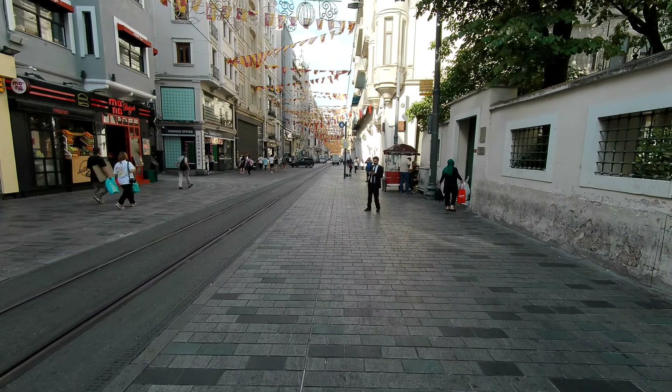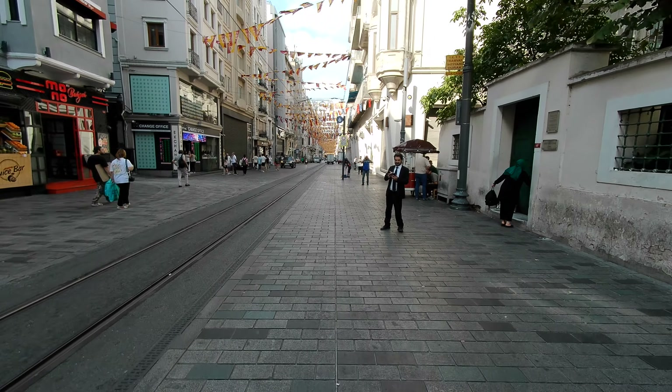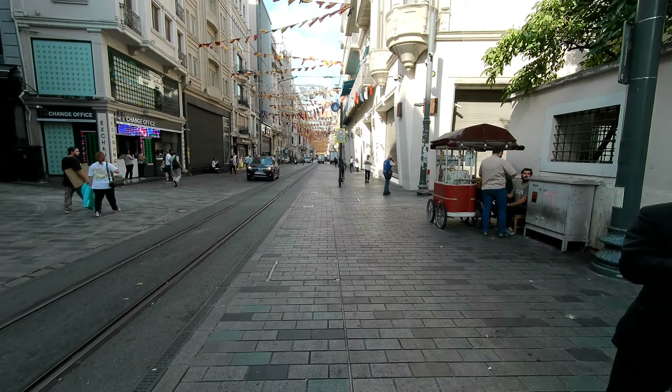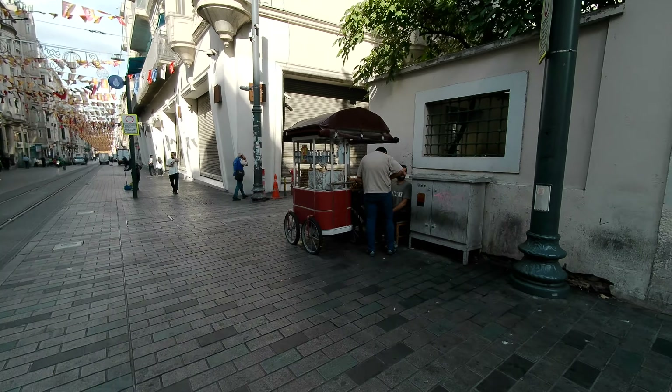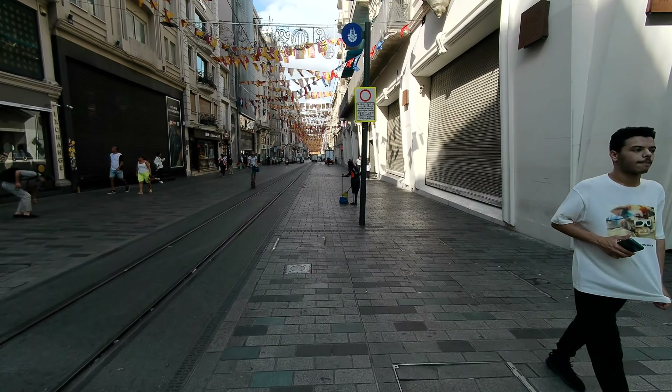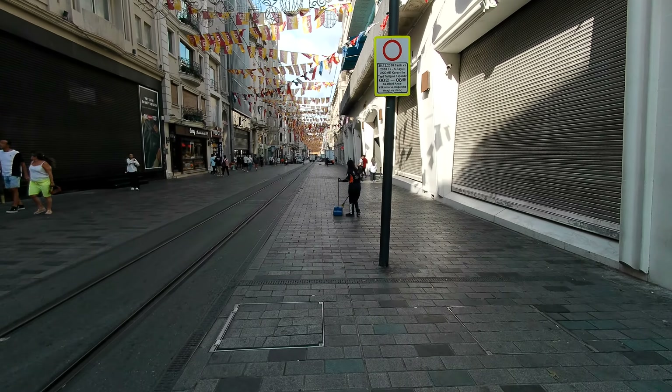The street vendors are just setting up. You've always got a variety of different things from figs to nuts to corn on the cob — very affordable street food from little street vendors here, but they're just getting set up for the day. It's still morning as we walk down Istiklal.